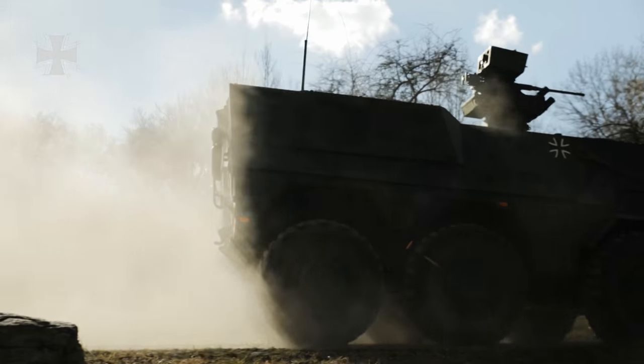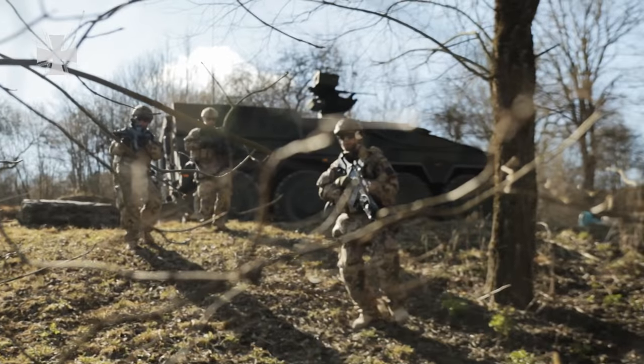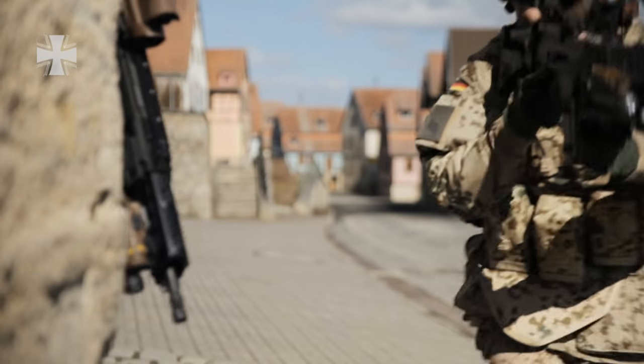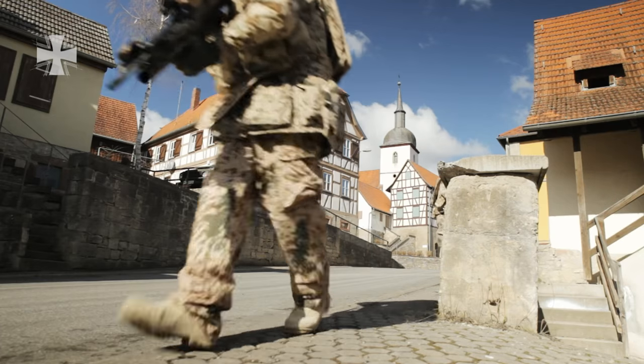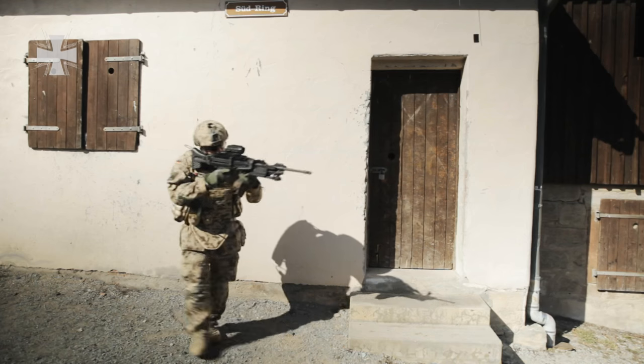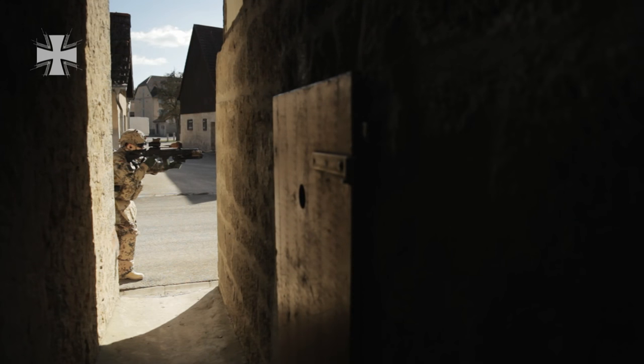In a world of rapidly shifting geopolitical developments and alliances, demands on Bundeswehr soldiers are complex. In order to adapt to the evolving duties of the Bundeswehr, the Infantrymen of the Future project develops and enhances the infantry's combat equipment.